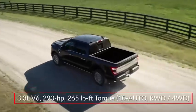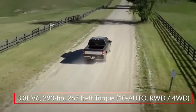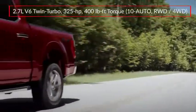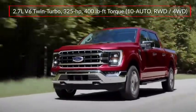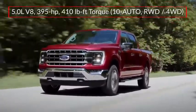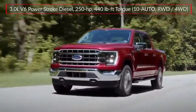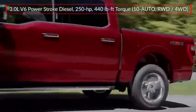Performance choices for the F-150 start with a 290-horsepower 3.3-liter V6. Optional engines include a 325-horsepower twin-turbocharged 2.7-liter EcoBoost V6 and a 400-horsepower 5-liter V8. An available 3-liter Power Stroke turbo-diesel V6 produces a respectable 440 pound-feet of torque.